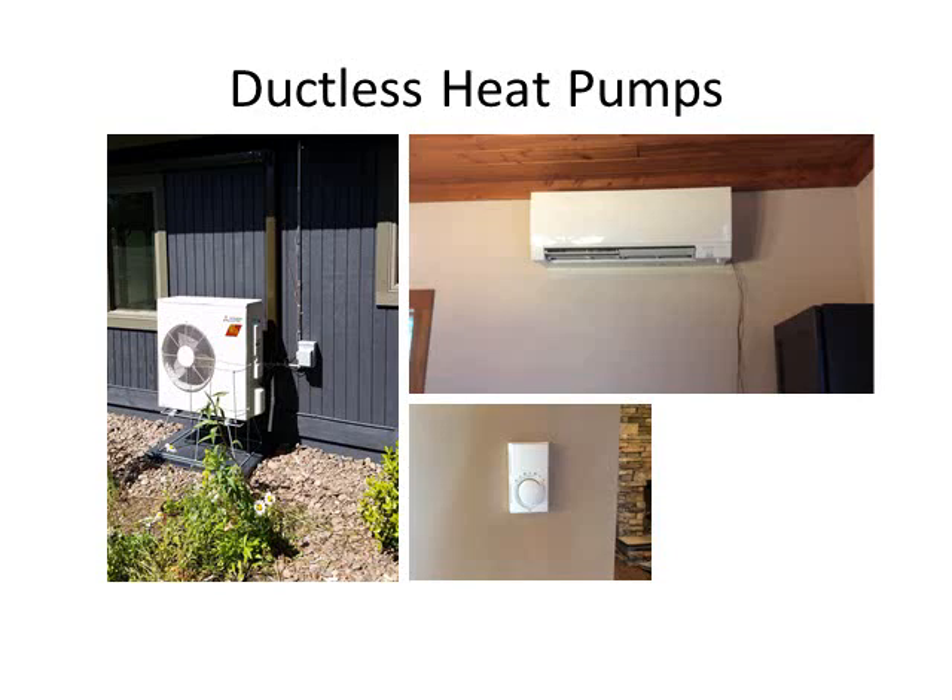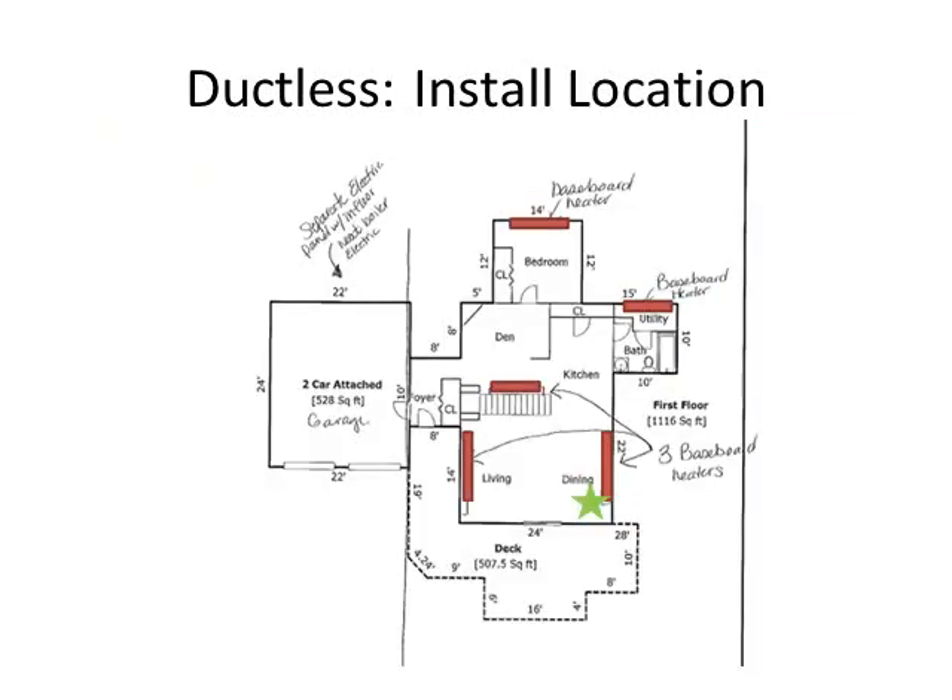The picture on the bottom right shows the thermostat for the ductless system. This floor plan shows the location of the ductless system we installed in one of the sites in northeastern Minnesota. The red bars show where the existing electric baseboard resistance heating elements were. The green star shows the location of the indoor head, which was able to condition the majority of the first floor. What's nice about ductless systems is that you can add more than one — for example, a second unit could be added to the bedroom on the north end if additional conditioning was needed.